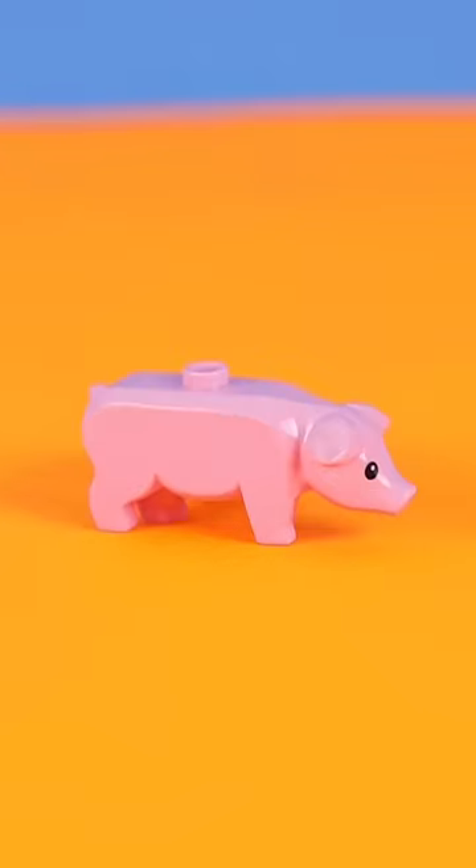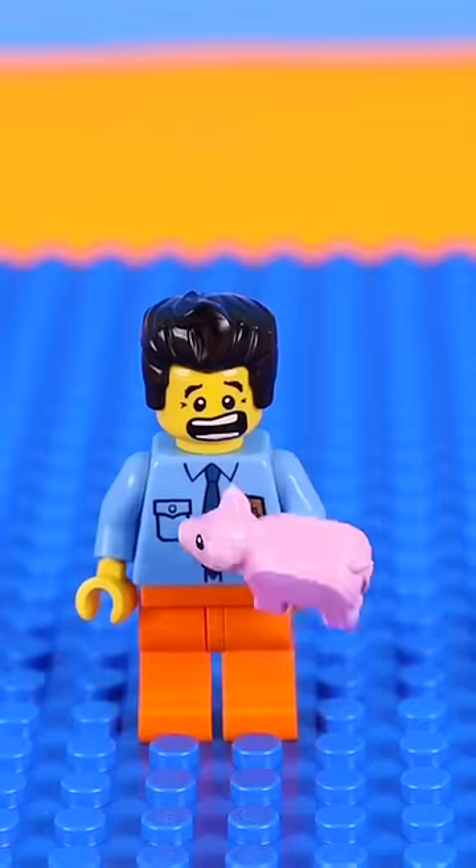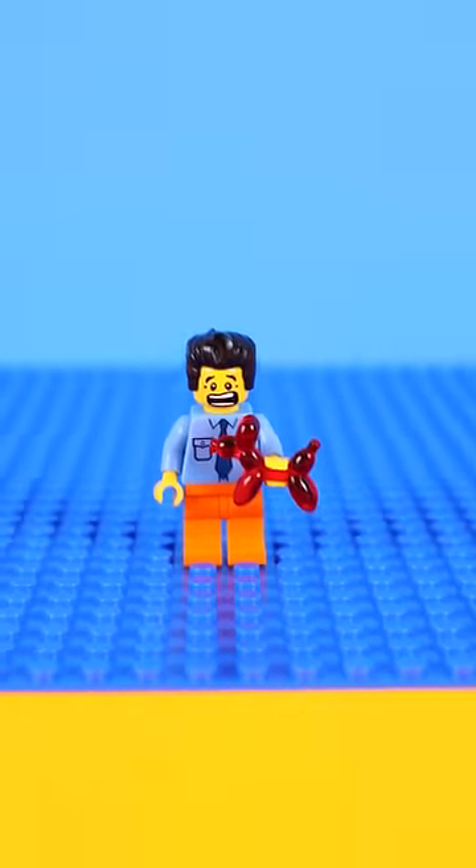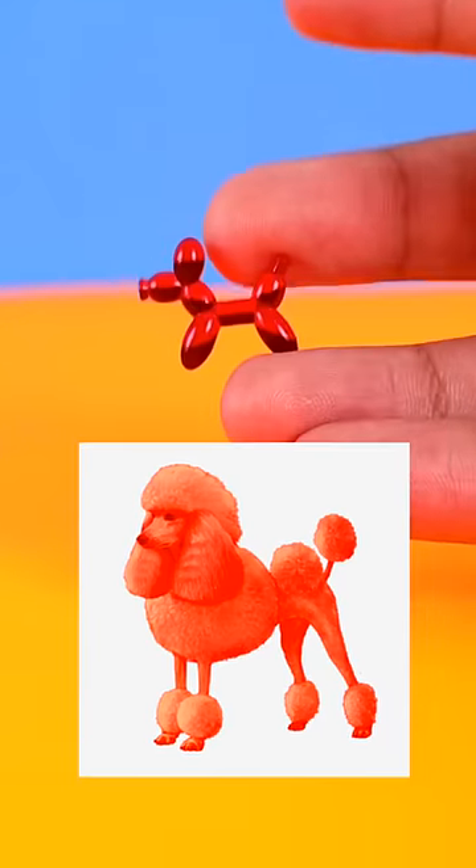Next, here's a LEGO pig — wait, not this guy, this guy — which is a baby pig that is so tiny, he's barely bigger than a stud. LEGO dogs are also really cute, but what's even juicier is this LEGO balloon dog piece that's transparent and looks a lot like the actual thing.